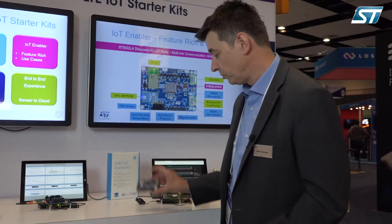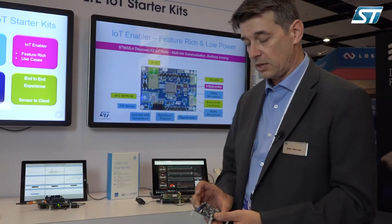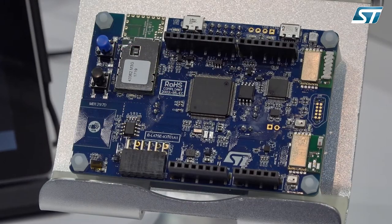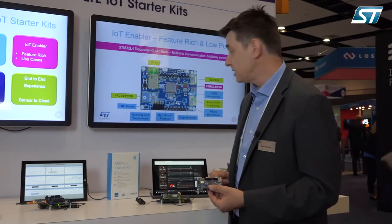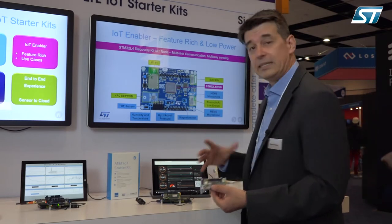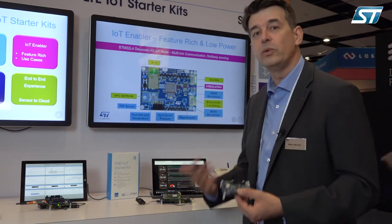I'd like to concentrate a bit more on this board. This is an IoT board — a concentration of technology in a very small form factor with an Arduino extension board. On this slide you can see the main elements of what we call the IoT node.